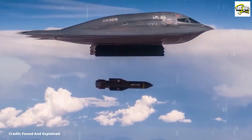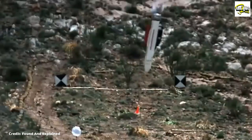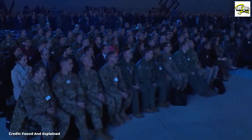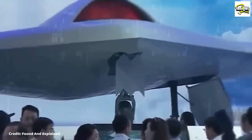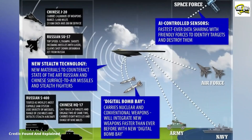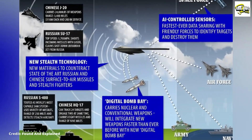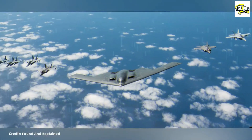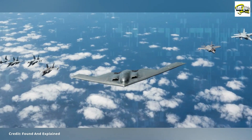In addition to its combat capabilities, the B-21 Raider is also designed to perform a wide range of other missions, including intelligence gathering, surveillance, and search and rescue. It is equipped with a variety of sensors and technology that allow it to gather and transmit data back to base in real time, providing commanders with critical battlefield information.